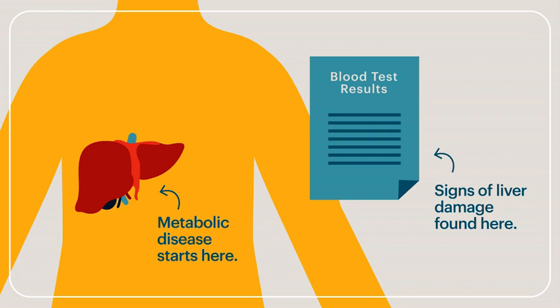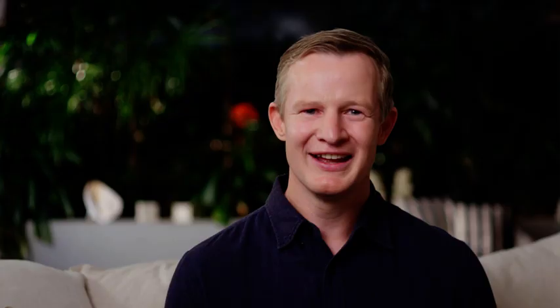Given that metabolic disease begins in the liver, it's also very useful to look for signs of liver damage on your blood tests. One liver enzyme in particular, ALT, correlates well with liver problems. ALT is an enzyme mainly found in the liver, and sick or damaged liver cells can release this enzyme into the circulation, where high levels can be picked up on blood testing. An improvement of the condition of your liver will usually be indicated by a lowering of the ALT in your blood.